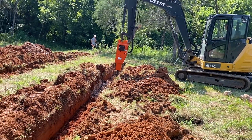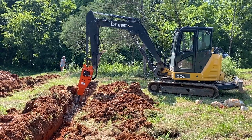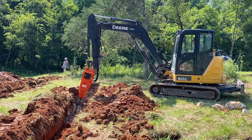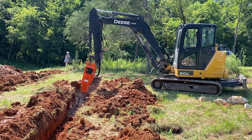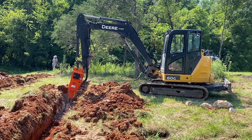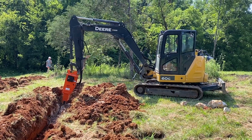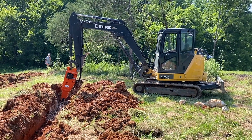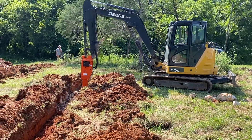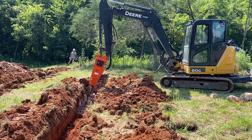The young girl in the background is David's daughter. She is 16 years old. She comes out on jobs like this to help him with checking grade, changing implements on the excavator, and whatever else needs done. He also runs the skid steer sometimes. And on the farm, she rakes hay, bales hay, and does Lord knows what other jobs around the farm. She's definitely a very capable young lady.